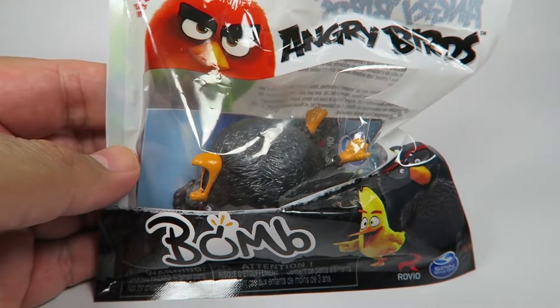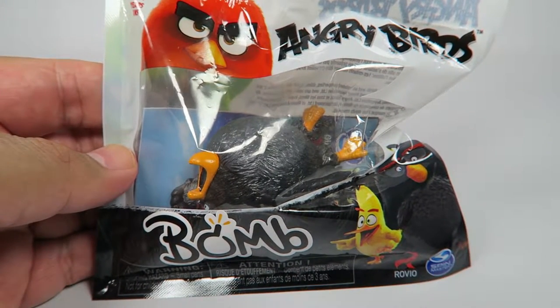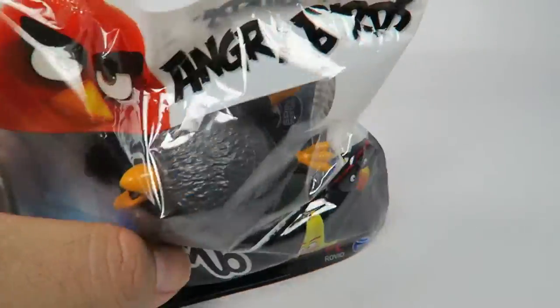Hey guys, how's it going? Today we're going to be opening the Angry Birds figure, The Bomb. This is the flying variant.